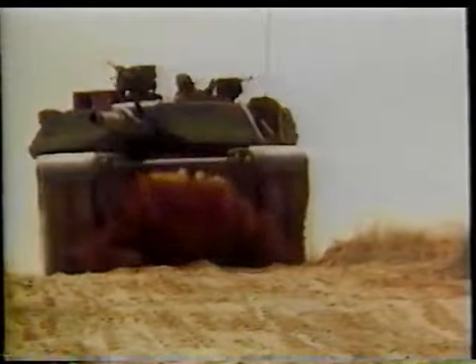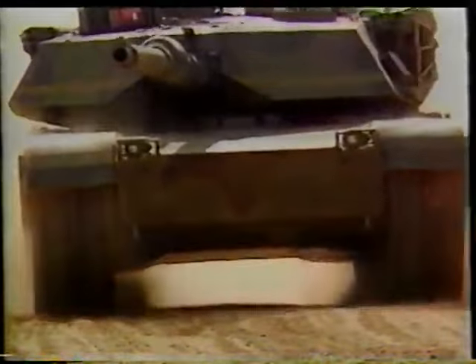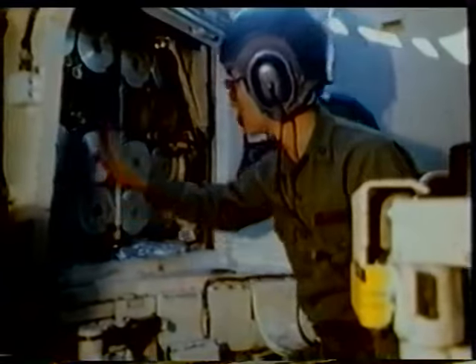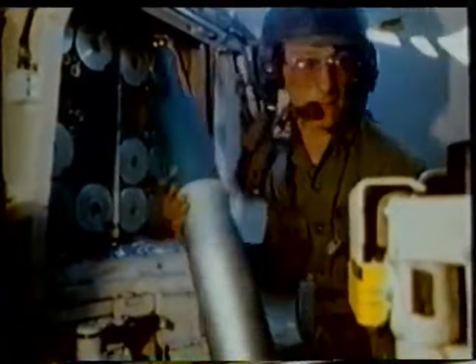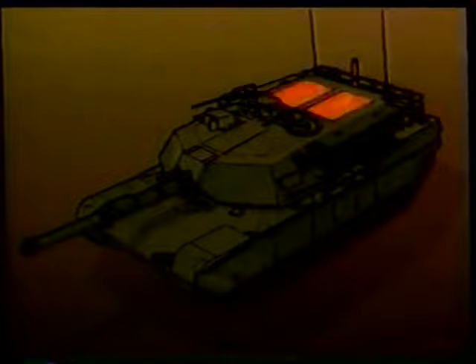The greatest risk to the crew was the ammunition carried in the tank. On the Abrams, the ammunition was positioned in a special compartment at the rear of the turret. It was separated from the crew compartment by special blast doors. If the ammunition is ignited by an enemy projectile, the explosion is vented upwards, away from the crew, through special blowout panels. This once-secret test footage is a remarkable demonstration of this feature. In spite of the conflagration in the rear of the turret, the blast doors protect the crew from the fire.